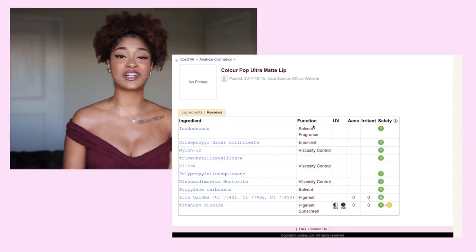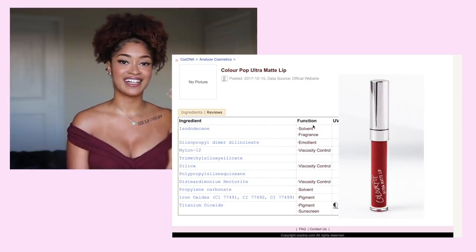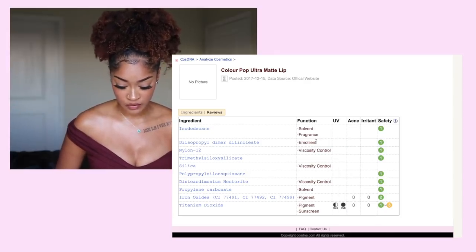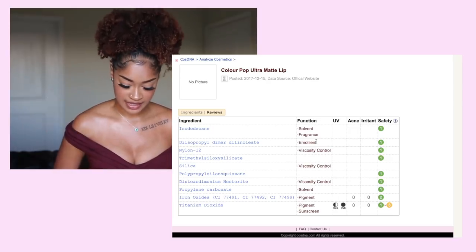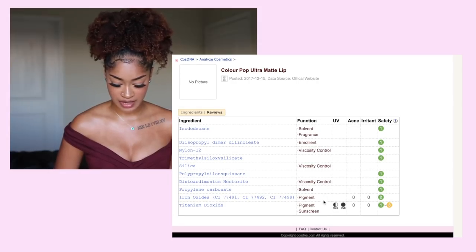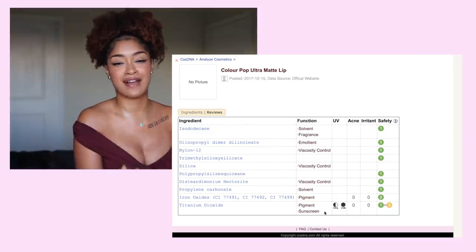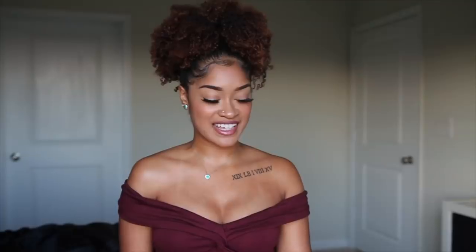This one I was so pleased with — I looked at the ColourPop Ultra Matte Lipsticks, and this made me want to go buy an entire set. I went in and saw they had some solvent, a minor and very safe fragrance, emollients, ingredients for viscosity control, pigment, and a little bit of a mild sunscreen. These ingredients were fabulous, honestly — not fabulous like you want to eat them, but out of what we've seen, they were the best.